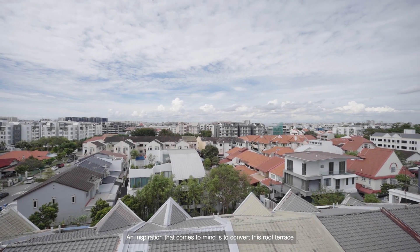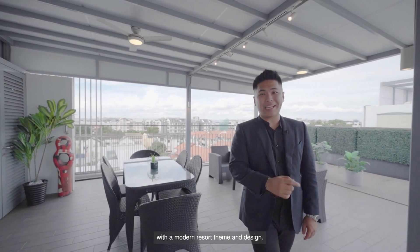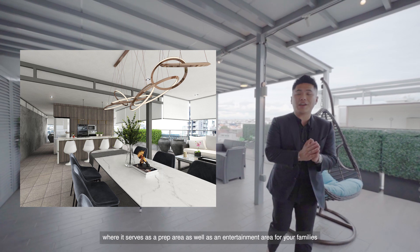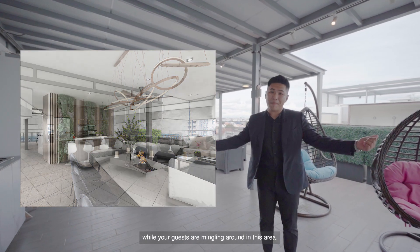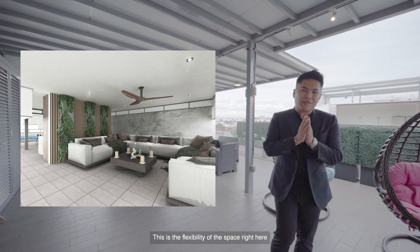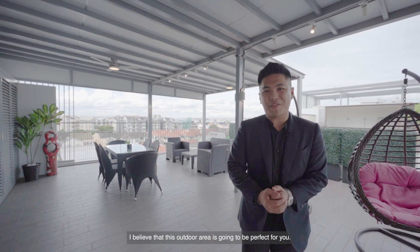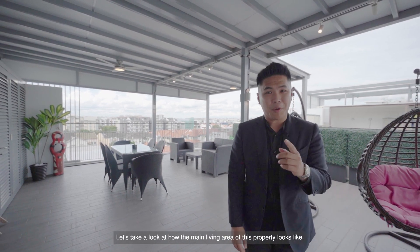An inspiration that comes to mind is to convert this roof terrace into your outdoor open-concept kitchen with a modern resort theme and design. Imagine this: this is where you can put your kitchen island top, which serves as a prep area as well as an entertainment area for your families while your guests are mingling around. This is the flexibility of the space, and that's why if you are a penthouse lover, I believe this outdoor area is going to be perfect for you.